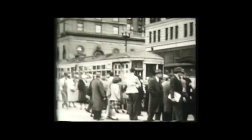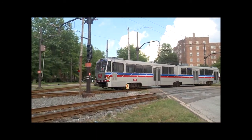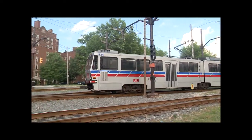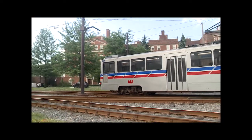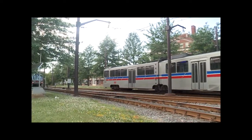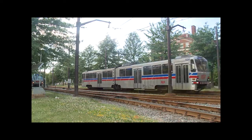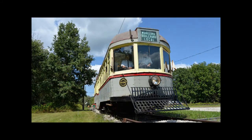After World War II, the streetcars in the cities also met their fate and were replaced by buses. However, electric railways did not disappear completely in Northern Ohio. Today they live on as the red, blue, and green rapid transit lines of the Cleveland RTA. It is this area's rich history of electric railways that the Northern Ohio Railway Museum strives to preserve.